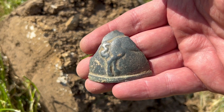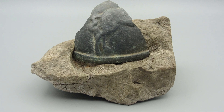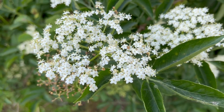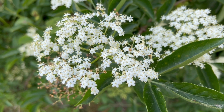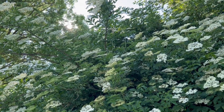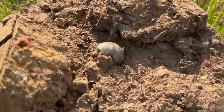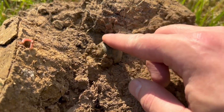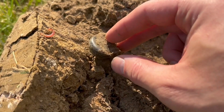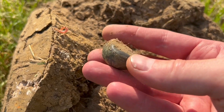Now let's find the other part. Just turn the clod around. Looks like a part of a crotal bell, I don't know, or a buckle or something. I don't know — it's not complete.